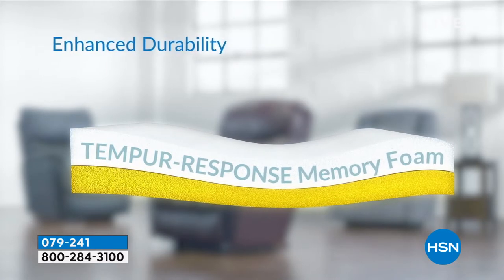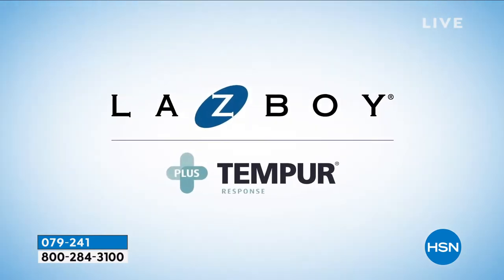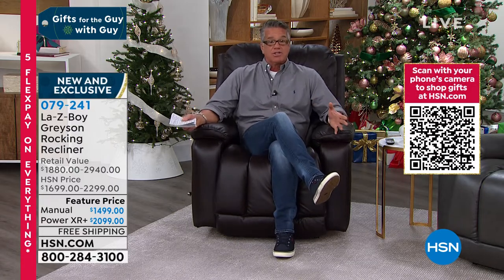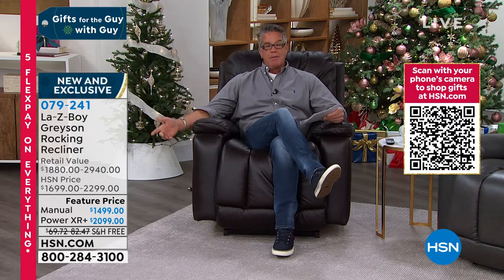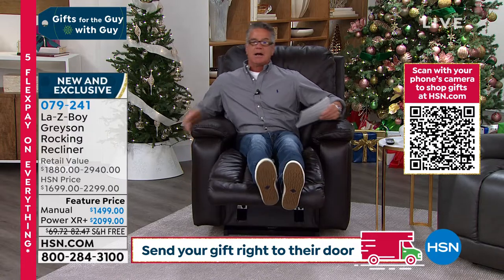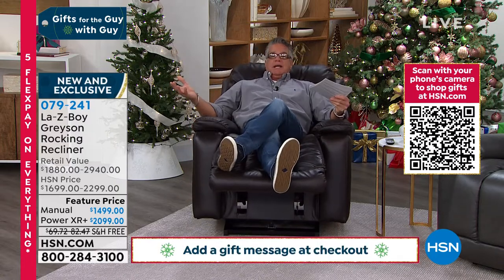It is the most comfortable chair you will ever get in. That temper response memory foam — you all know the story with memory foam — it's so dang soft and comfortable and supportive at the same time. Brand new in these chairs. These are all top grain fine leather. These are not pleather, not some other material. These are all the real deal, which accounts for why they're the number one chair out there. I have the manual — the one where you can reach down and grab the bar and kick up the leg — and you've got multiple positions you can recline in.